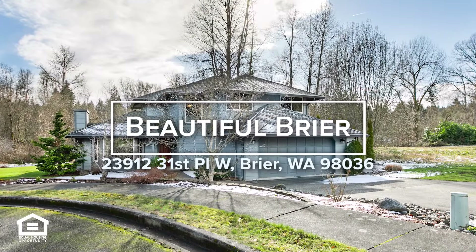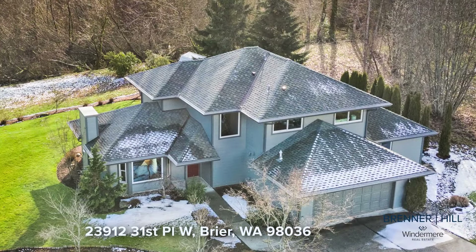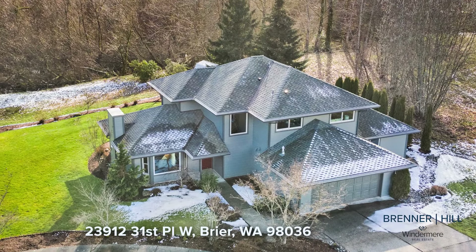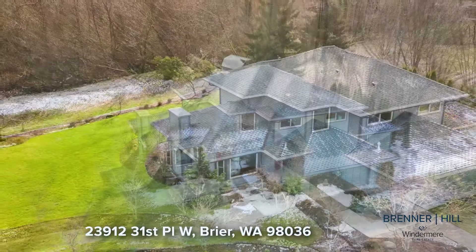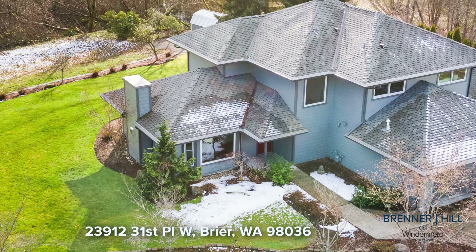Welcome to this meticulously maintained home nestled in the heart of coveted Briar. Renowned for its expansive lots and idyllic small-town ambience, Briar stands as a concealed treasure yet to be discovered by many.